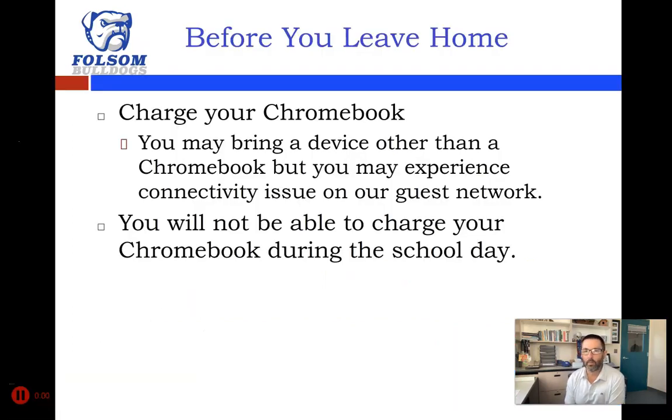Before you leave home in the morning for our in-person schedule, you need to make sure you charge your Chromebook. We do not have chargers to plug them in during the day here at school — we've checked all those chargers out to you to use at home, and with about 800 students coming each day it would be difficult to plug all of them in. You could bring your own device other than a Chromebook, but you may deal with some connectivity issues on our guest network when trying to access Google Classroom and associated educational tools.